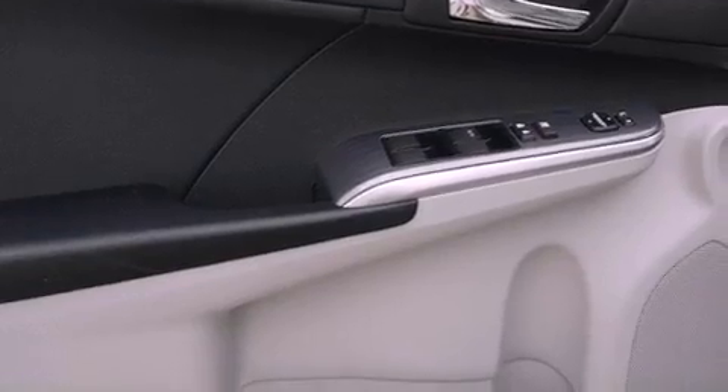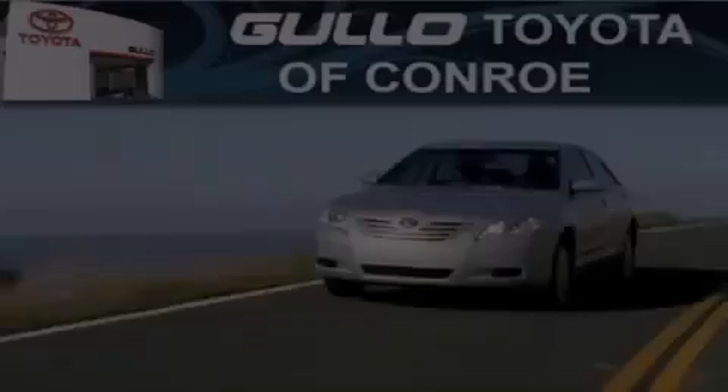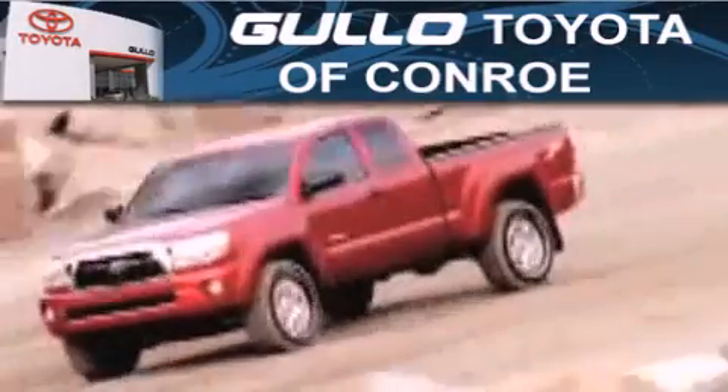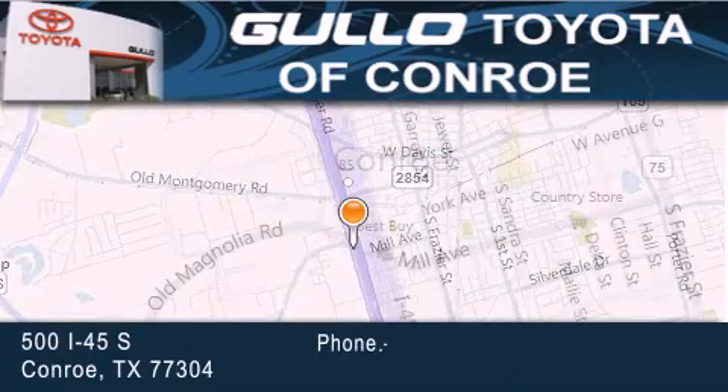This vehicle is sure to sell fast. Call and arrange your test drive today. Gullo Toyota is located at 500 I-45 South in Conroe. Our goal is to exceed all of your expectations to ensure that you will return for future visits.